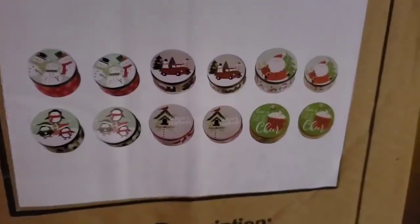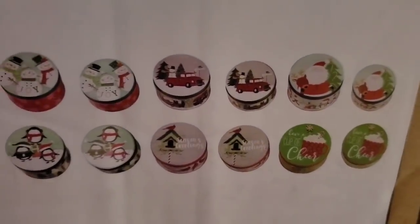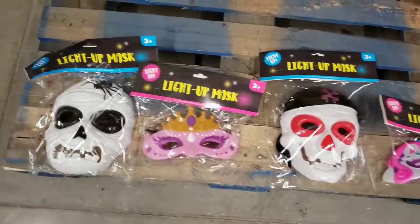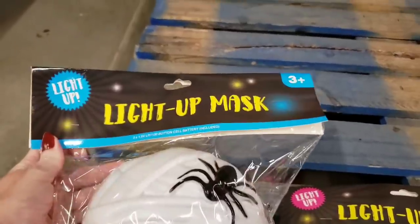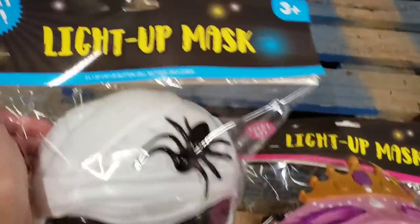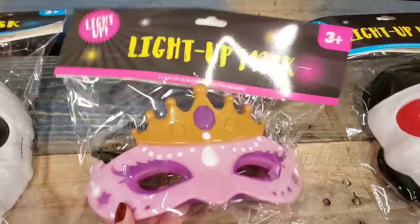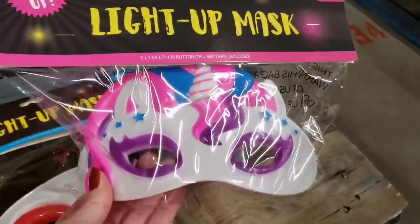I'm trying to show you some pictures on the side of the boxes — I did not want to open them. And look at these light-up masks, you guys — it comes with the batteries. There are four different ones. Amazing. For a dollar.